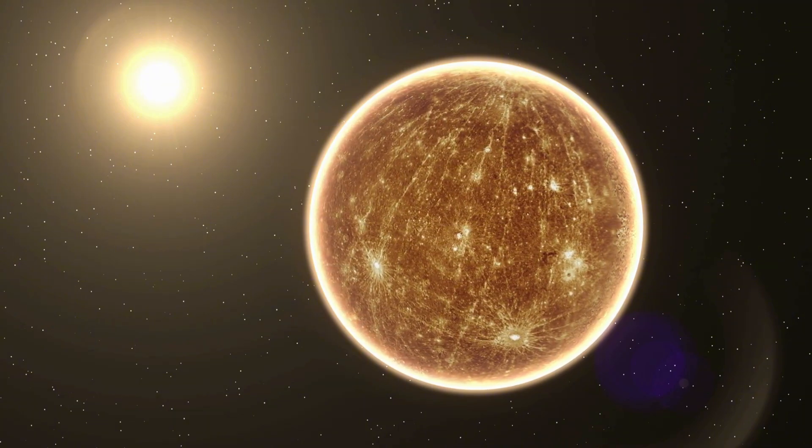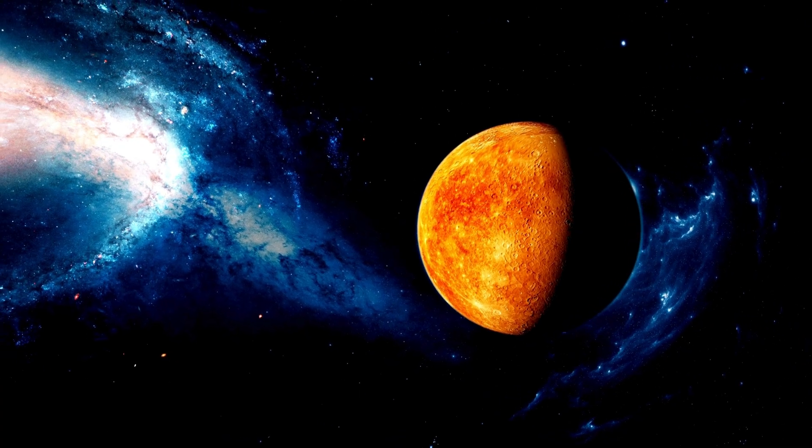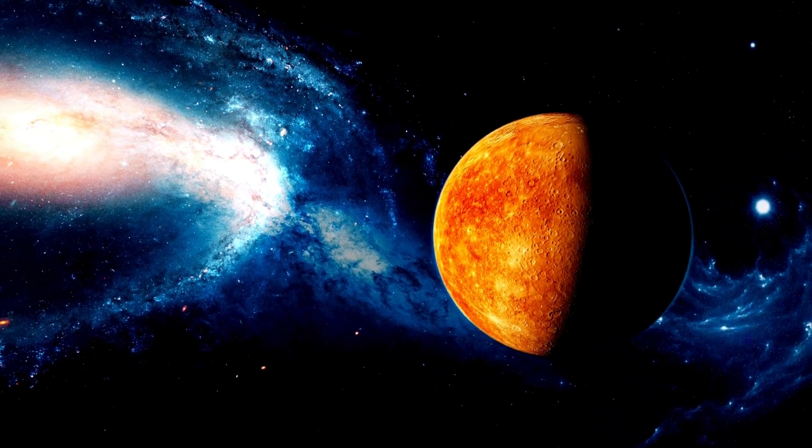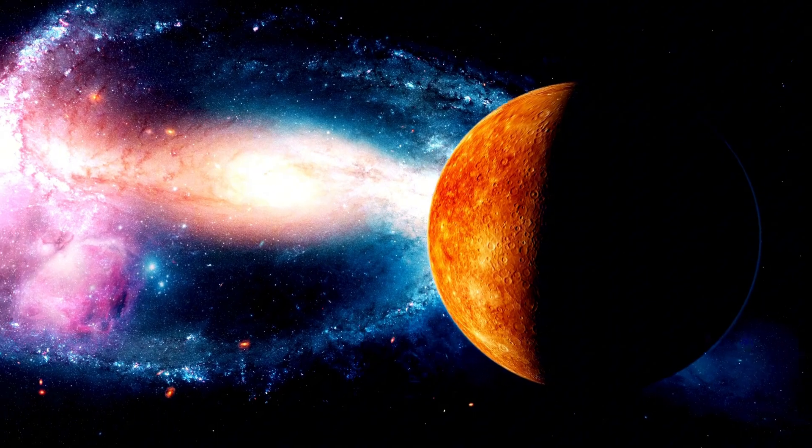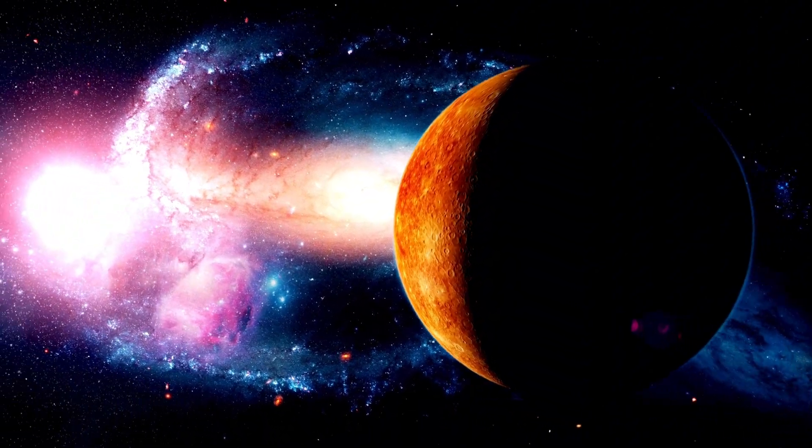One theory suggests Mercury was once a much larger planet that lost its outer layers in a violent collision, leaving behind the dense core we see today. This hit-and-run scenario is just one of many that are now being explored.